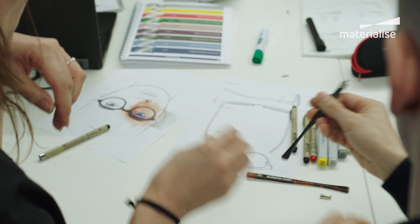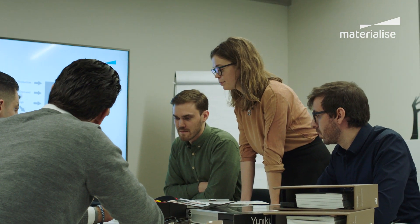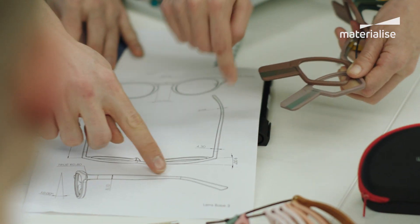The first step is a co-creation session, where we sit together and discuss the opportunities. A lot of eyewear designers traditionally design in 2D, and they are used to thinking within the possibilities of their production tools and technologies. And we here at Materialize help them to think differently, and to start using 3D printing to its fullest potential.